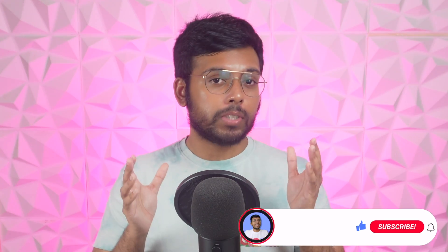Let me know your thoughts in the comments. Make sure to like and subscribe for more content like this. Thank you for watching.